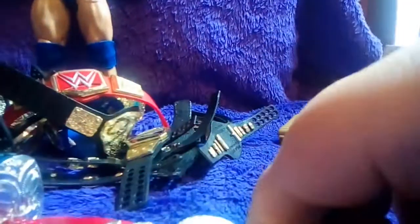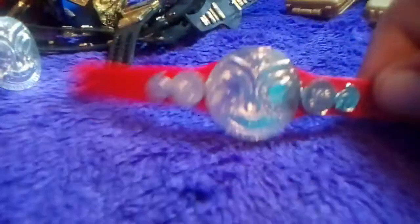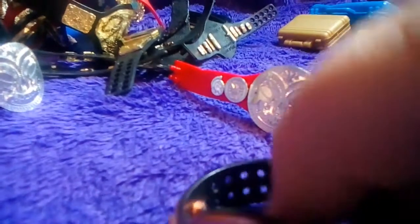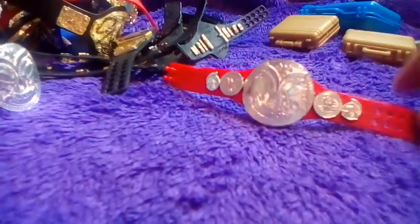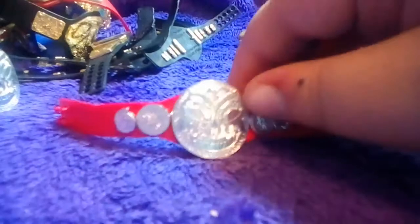Next belt we have — I got it with the Elite Matt Hardy figure — is the Raw Tag Team Title. I like the colored ones more than the old normal ones. It's the same design, just silver plating and a red strap. Personally the red strap looks really nice on figures — for example, like Kevin Owens.